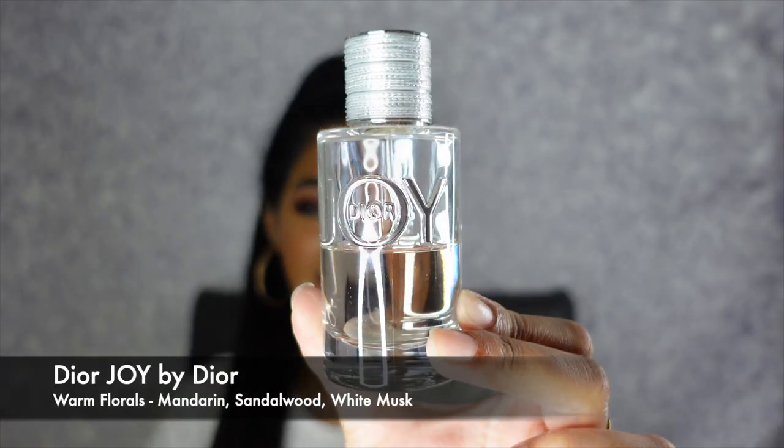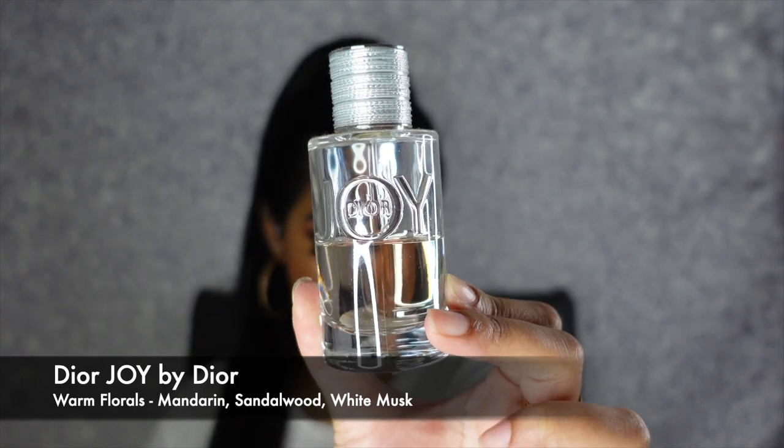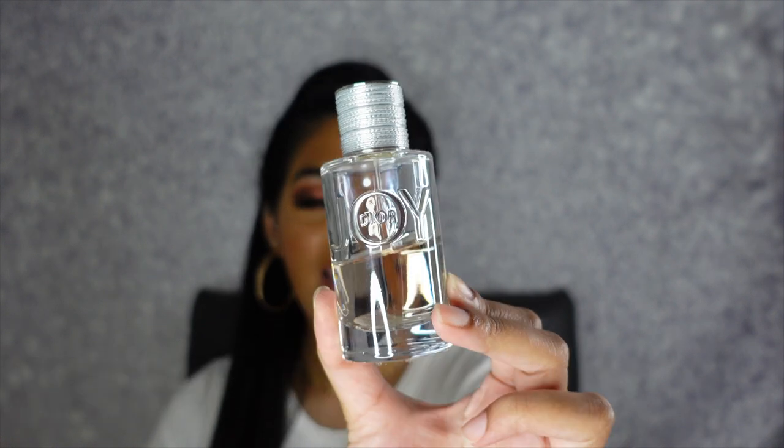My last Dior scent from this collection is the Dior Joy fragrance. As you guys can see, it was literally halfway through the bottle. This is a warm floral with key notes of mandarin, sandalwood, and white musk — it just smells amazing. If you guys love that nice floral, warm floral type of scent smelling like spring and summer, or you're literally just sitting next to a fresh basket full of fruits, definitely check out the Dior collections because all these Dior scents are phenomenal.